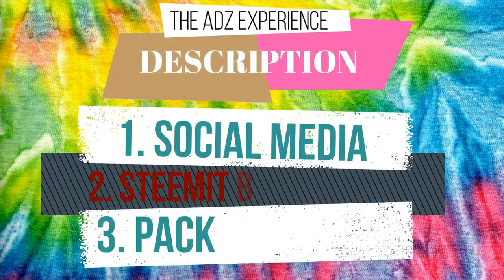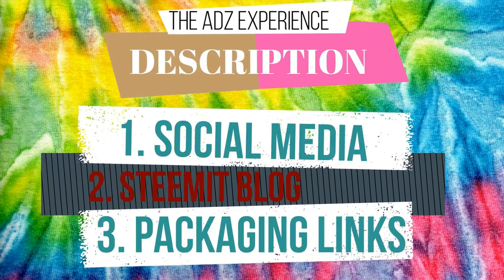Do you want more great content from me? Check out the description box down below. Hi guys, it's Adam and welcome to another video.